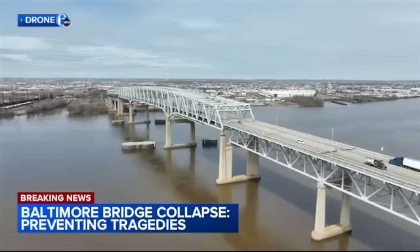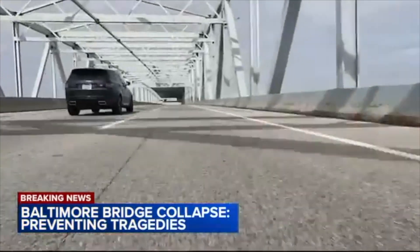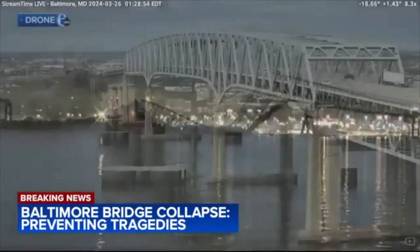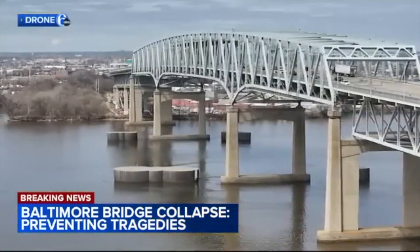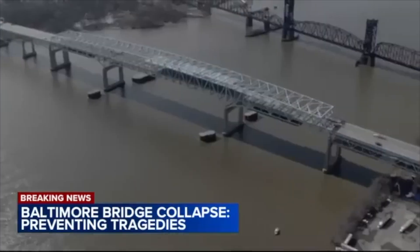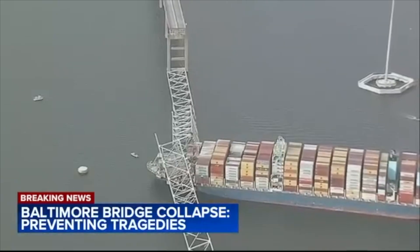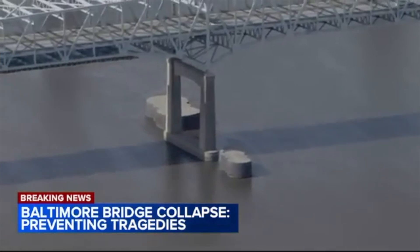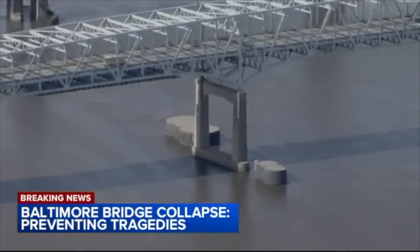Eight and a half million vehicles drive across the Betsy Ross Bridge over the Delaware River every year. After the catastrophic collapse of the Francis Scott Key Bridge in Baltimore this morning — a similar structure — we wanted to know what safety measures are in place here. All of our bridges have protection systems in place to prevent ships from striking. John Hanson is the CEO of the Delaware River Port Authority. He's closely following this collapse. But he says the key difference sits in the Delaware River near the bridge support piers.